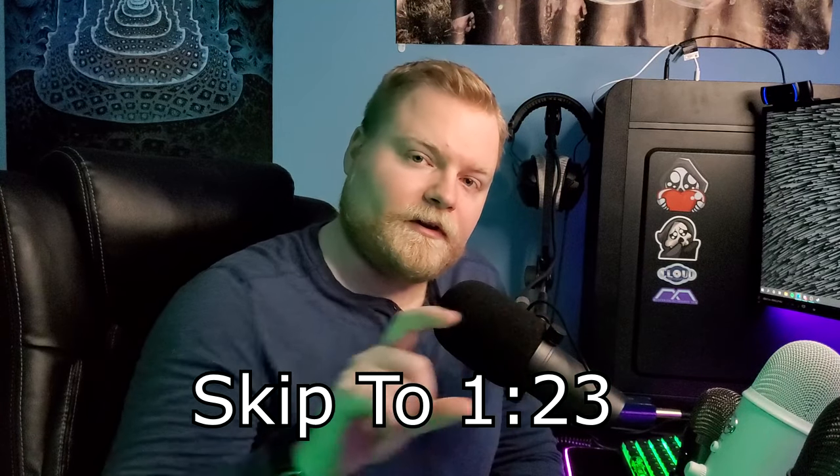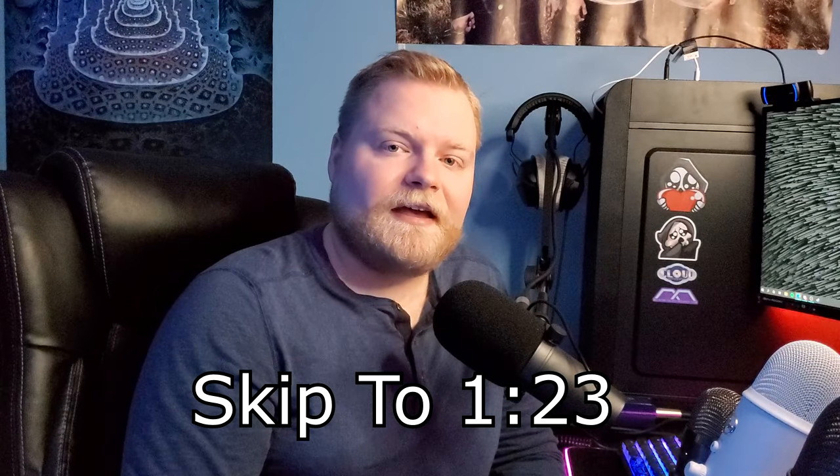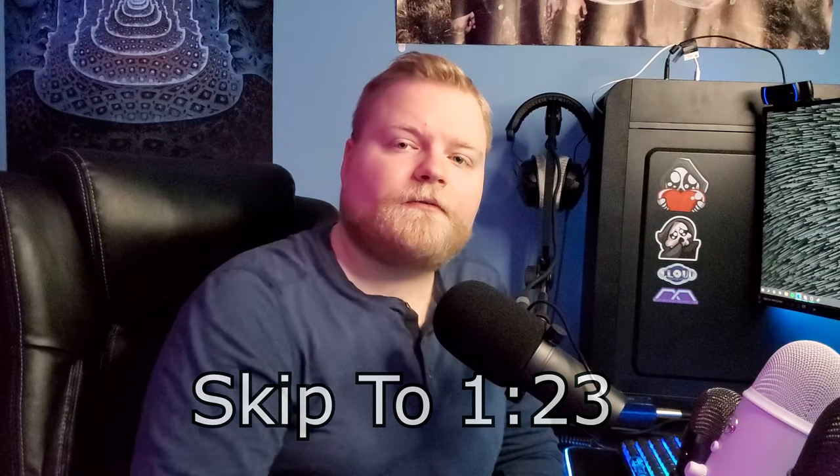Before we get into the main video, I do want to talk about something really quick. If you are a fan of the channel and you're coming back — if this is your first ever video, thank you for being here. I do want to give you a hint to skip to this part in the video. As for the rest of you, I do want to talk about something that's a pretty big update.